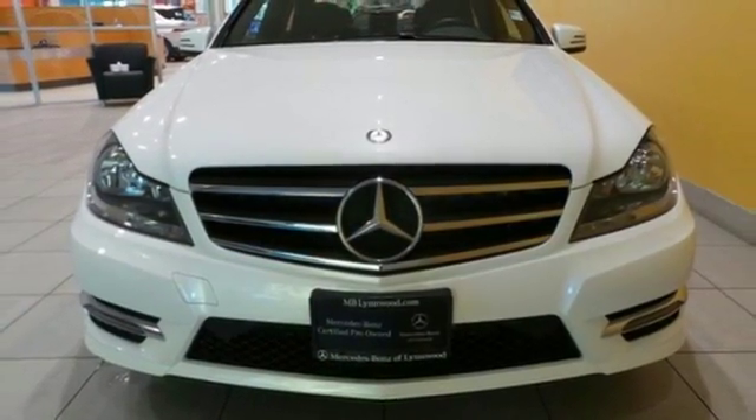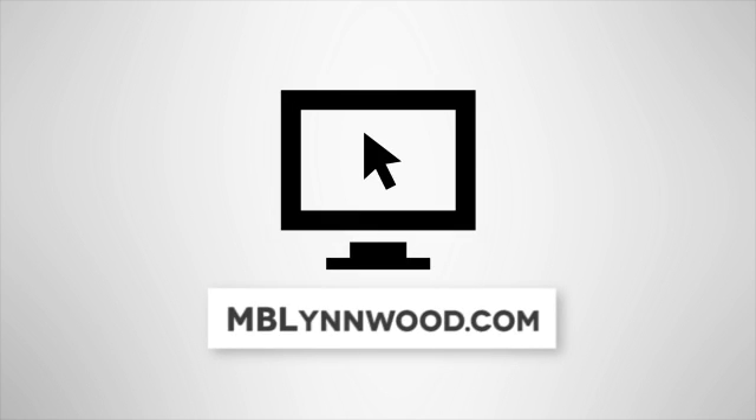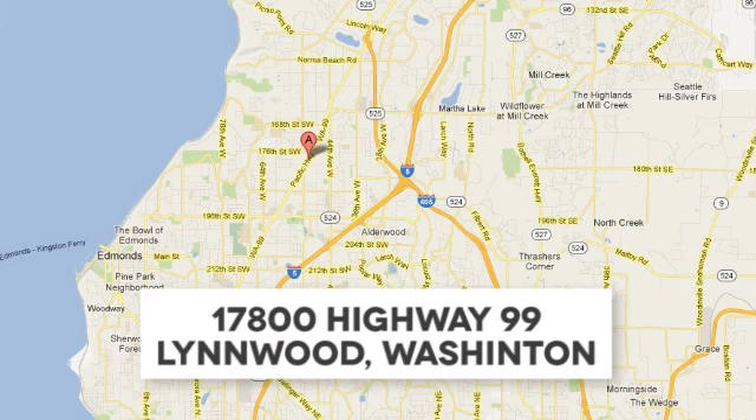Check it out today. Call us at 425-673-0505, online at mblynwood.com, or stop in and visit at 17800 HWY 99.